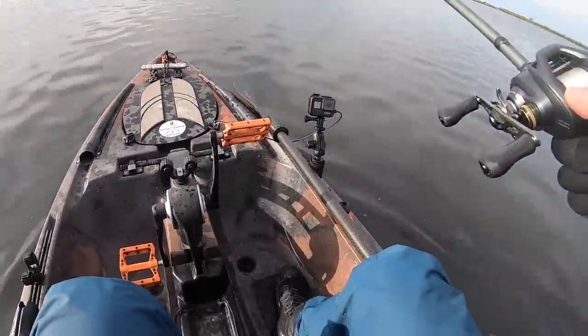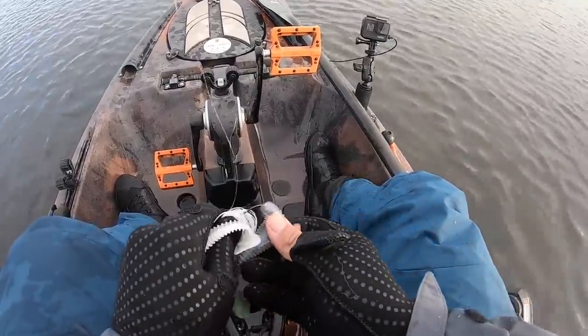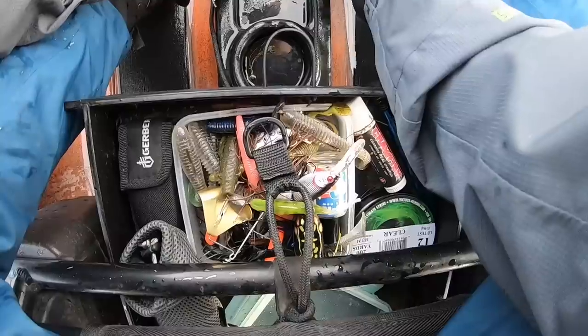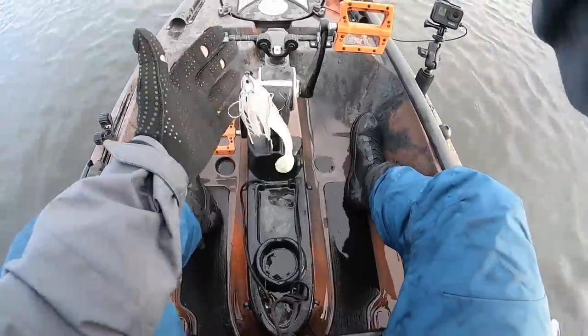I just saw a carp that was ripped in half. There may have been a sea lion back here. Looks pretty tasty, right?